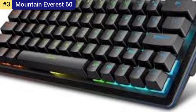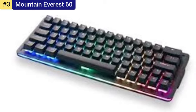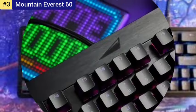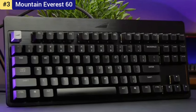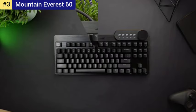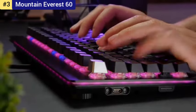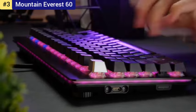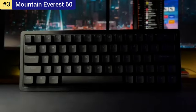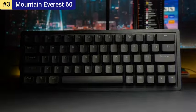Number 3: Mountain Everest 60 — the best compact gaming keyboard. I'll admit I don't like 60% keyboards. Every other 60% keyboard I've ever used has been admittedly adorable but utterly unsuitable for actual day-to-day use. The Mountain Everest 60, however, is just as cute as the competition and has all the enthusiast keyboard extras you could want, but crucially has the total utility to be your daily driver keyboard.